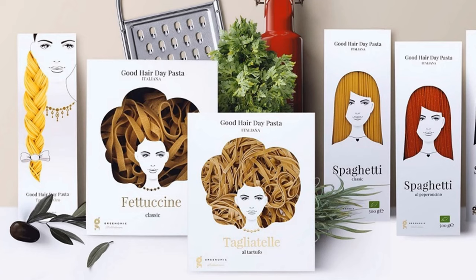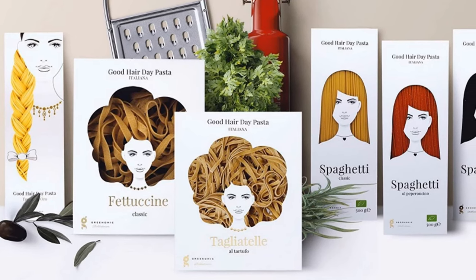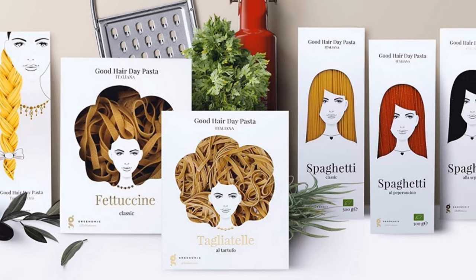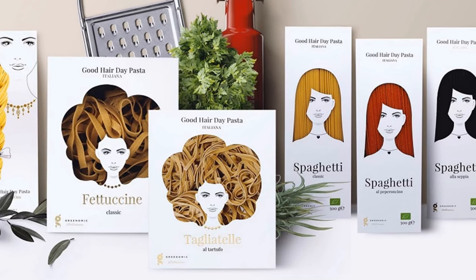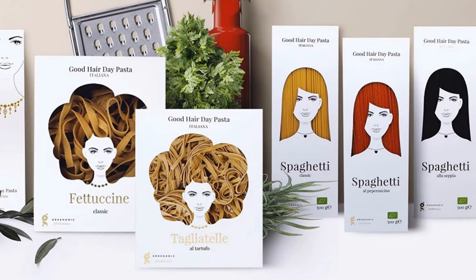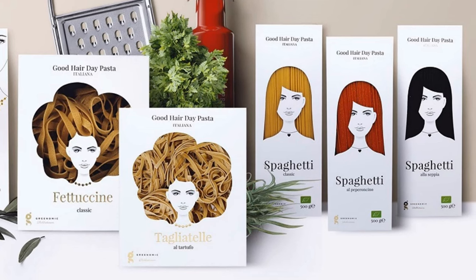Sticking with hair — I am crazy about this packaging for Good Hair Day pasta. It's so simple but so clever, and again so much fun. Are you noticing how often we're coming back to the concept of fun in this episode of 'What We're Into'? Is the world becoming fun again? I hope so.